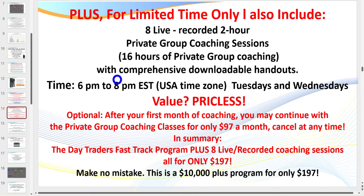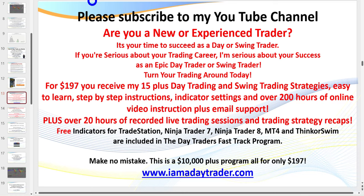Make no mistake, traders — this is a $10,000-plus program, all for $197. After the first month, if you wish to continue attending you can email me and I'll send you a link to sign up. It's only $97 a month to attend the coaching sessions. Otherwise, my program gives you lifetime access. Make sure you subscribe to my channel so you'll be kept up to date with all of my latest videos.